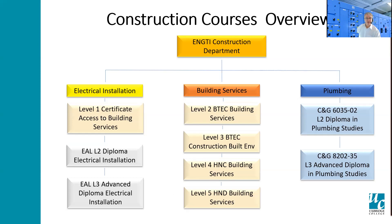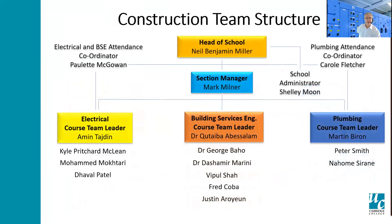Behind this, the course structures you see here — we have a construction team headed up by the head of school, Neil Benjamin Miller, myself the section manager, and then I'm supported by the three course team leaders for each of the aforementioned areas. Supporting them in turn are the lecturers who all bring vast amounts of experience to the programs. All the tutors have worked in education and/or industry before, which enhances the student learning process. I'll now pass you over to Amin, our CTL, who will illustrate the progression routes through the various course programs.